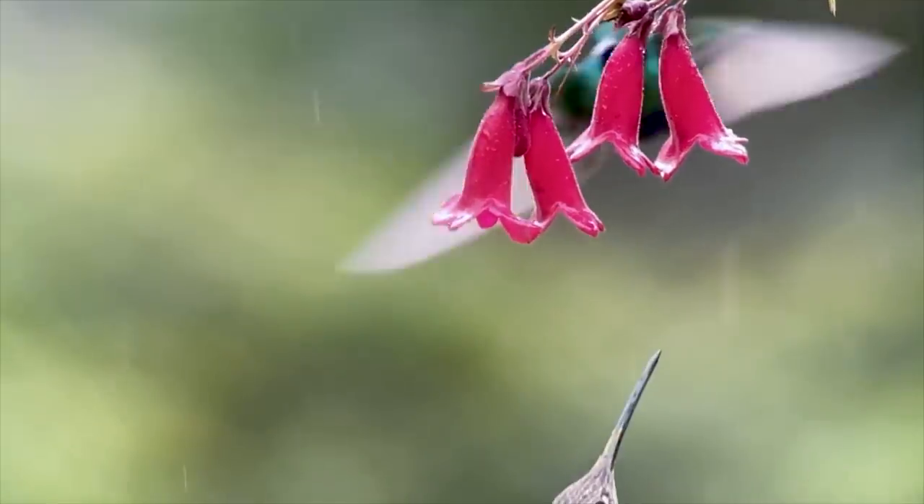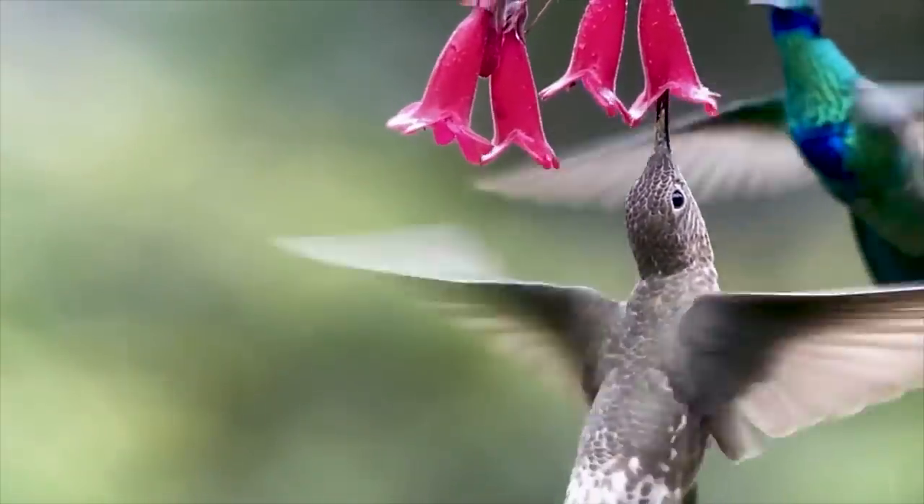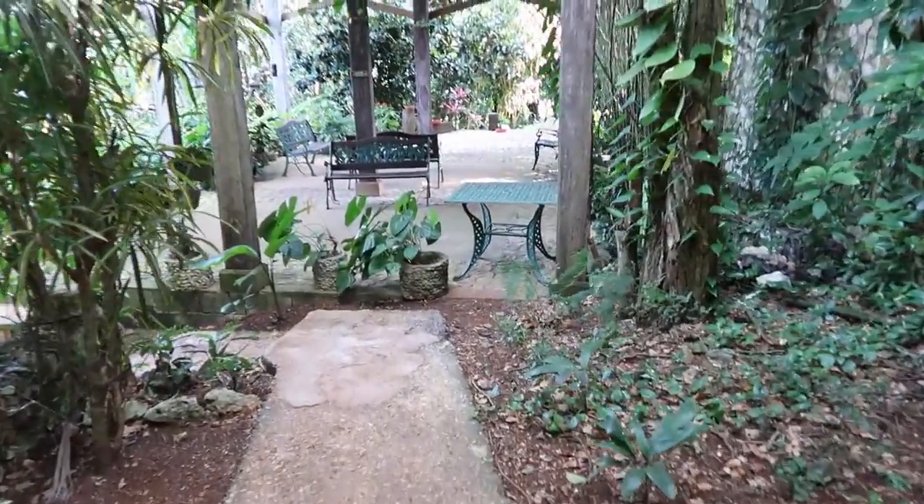But how is it even possible that these wild free birds got tamed and are now not afraid of interacting with humans? Let's go back to Rocklands Bird Sanctuary and find out.